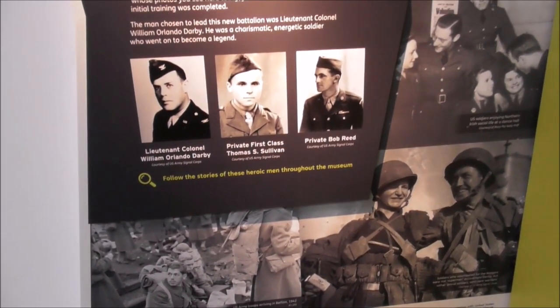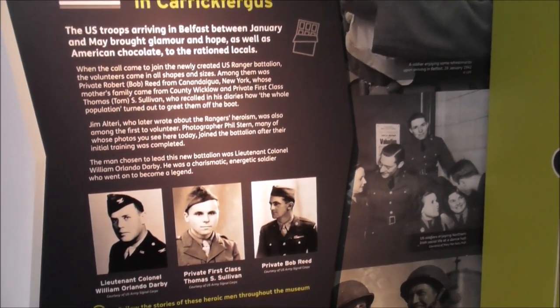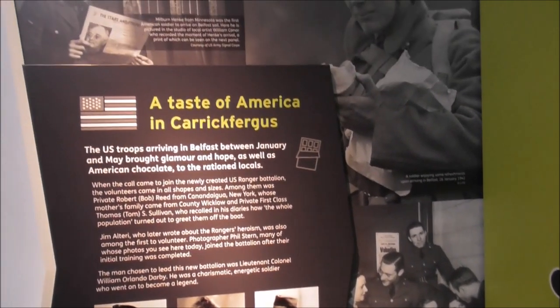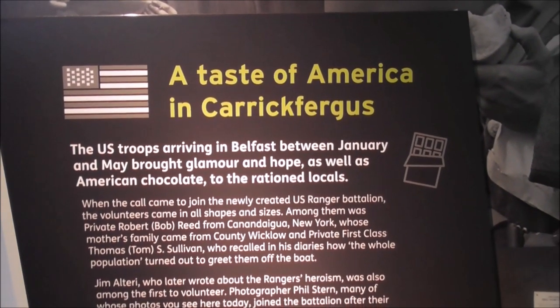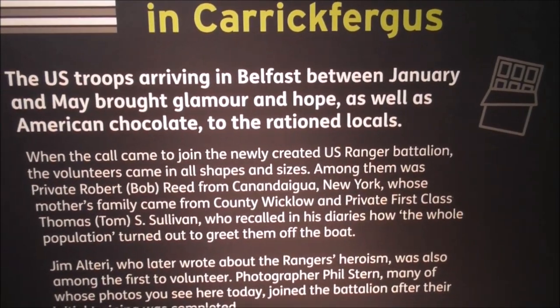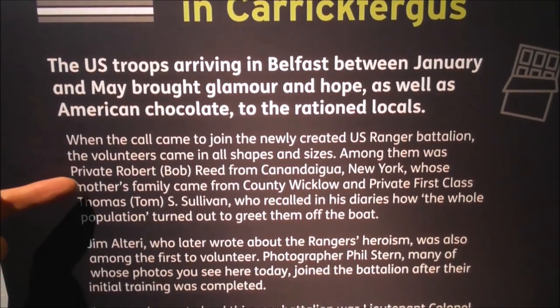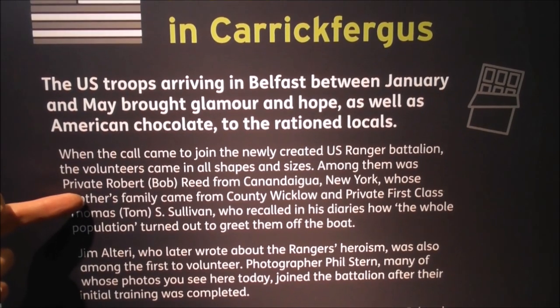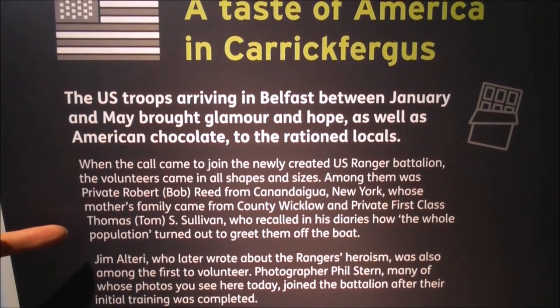Darby's Rangers — I used to watch Darby's Rangers on the TV. And James Garner, who used to play Maverick, he was one of Darby's Rangers. U.S. troops arriving in Belfast between January and May brought glamour and all the rest of it. When the call came to join the newly created U.S. Ranger Battalions, the volunteers came in all shapes and sizes. Among them was Private Bob Reid from Canandaigua, New York, whose mother's family came from County Wicklow.